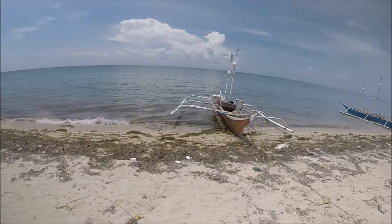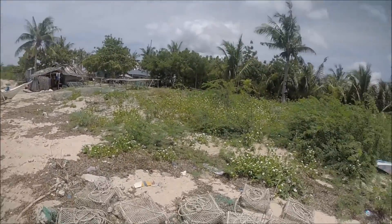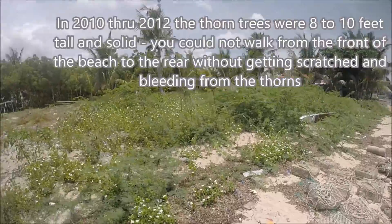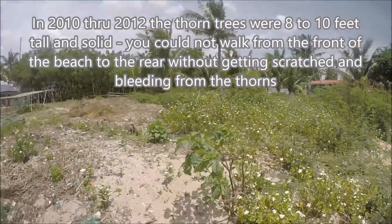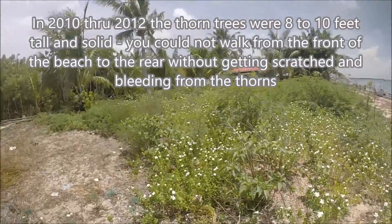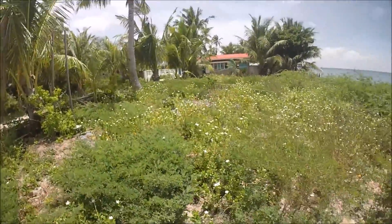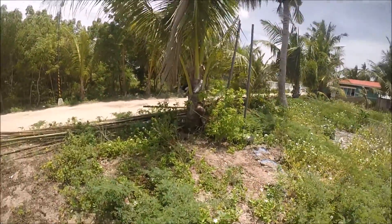This is my neighbor and friend Dodong. He's got this boat and he just went fishing, just came back. You can see these are the thorn trees again — I had to clear those out. This whole thing was solid thorn trees before when I bought the property in 2010. Then in 2012 I came back and cleaned it all up, but as you can see, it's all turned into flowers and some weeds here and there.